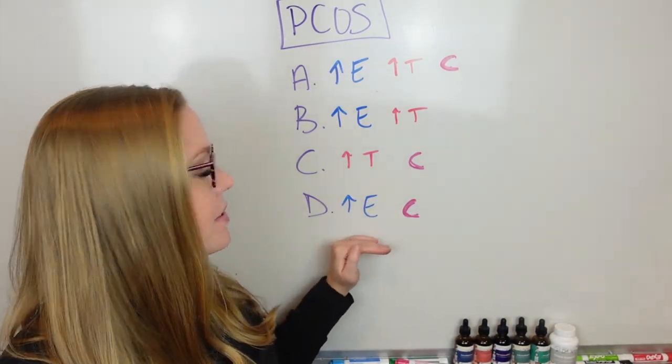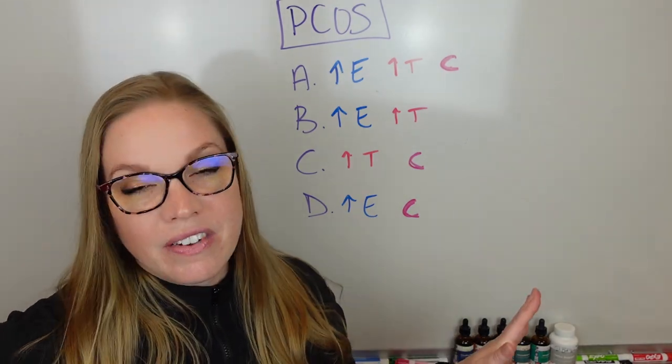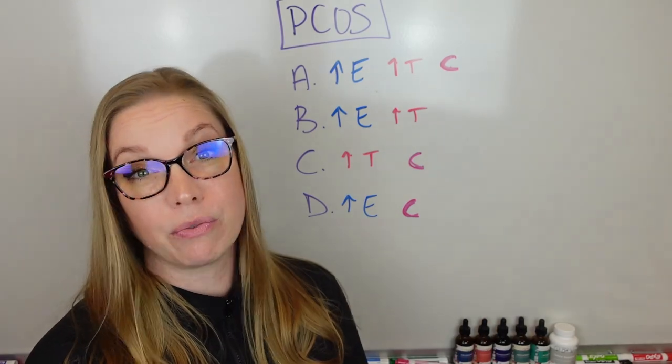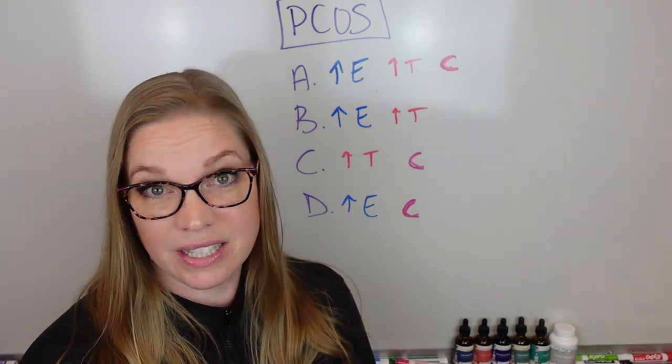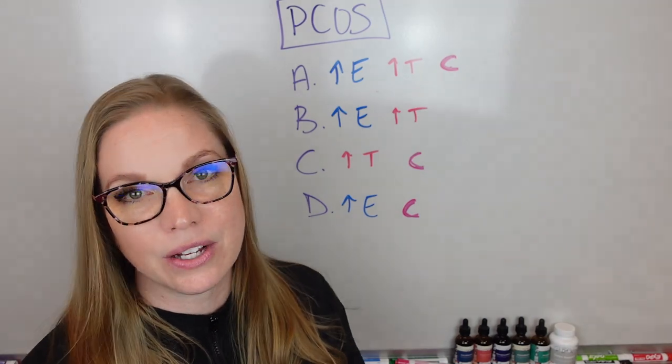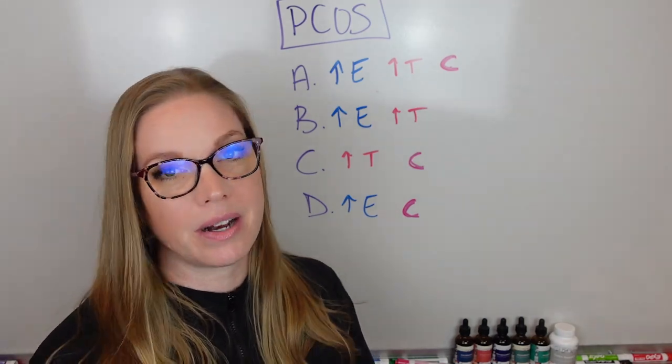The last type, Type D: you do not have any acne, you do not have any facial hair. You do have cysts, but you just have really heavy cycles, clots, things like that — weight gain, weight loss resistance — all of those things that come along with having those increased levels of estrogen in your system that your body's not processing out.